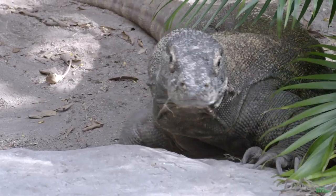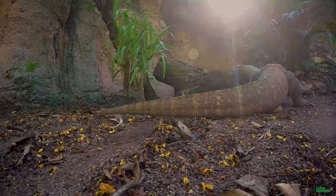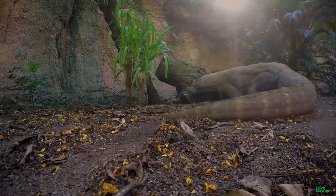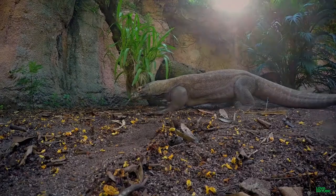These guys were dubbed dragons around the time they were discovered in 1910. Explorers were told of a dragon-like creature terrorizing the Indonesian island of Komodo. And well, they lived up to the hype.